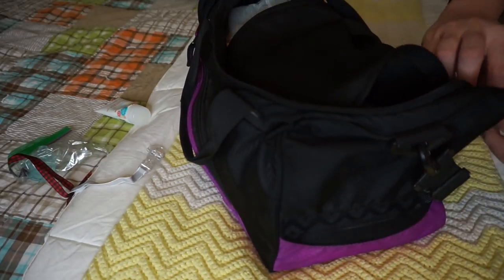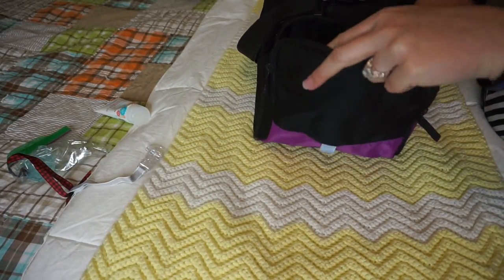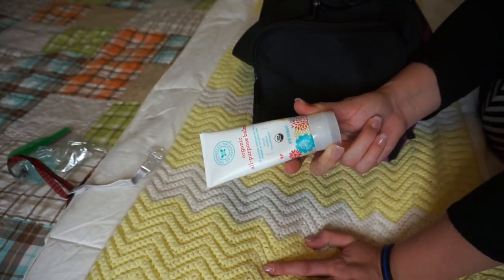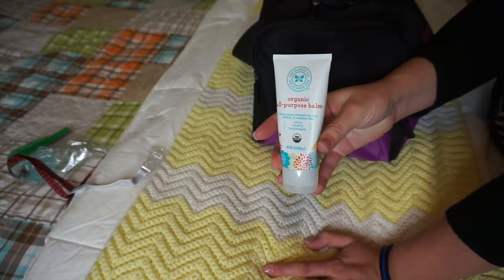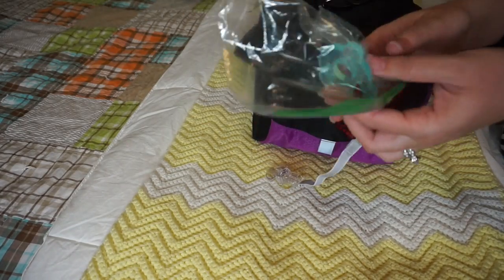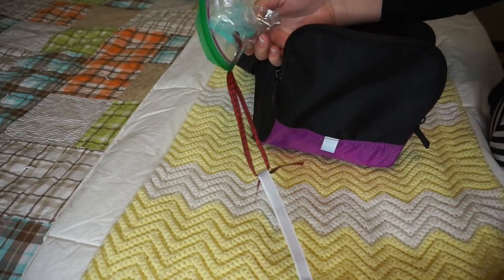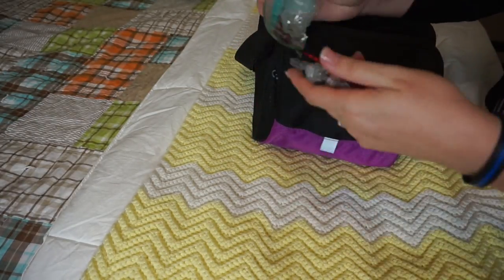That's all going in the main compartment. In the front pocket I'm putting an organic all-purpose balm I found at Target — it's easier to bring than the big tub of Aquaphor. I also have a pacifier that's been washed and sterilized, kept in a little bag so it doesn't get dirty, and it's connected to a ribbon clip.